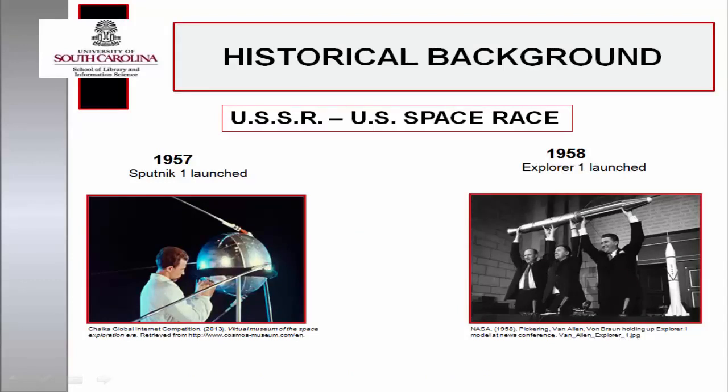The Space Age was the predecessor to the digital age. The International Council of Scientific Unions established 1957 as the International Geophysical Year, calling for the launch of low-Earth-orbiting satellites to map the Earth's surface. The Soviet Union successfully launched the first low-Earth-orbiting satellite, which prompted an immediate response from the U.S. Department of Defense. The DOD requested and received authorization for the creation of the Advanced Research Projects Agency, the research and development arm of the DOD.